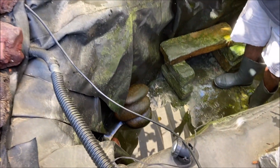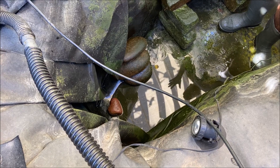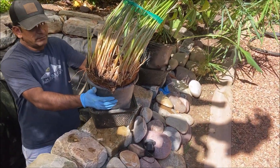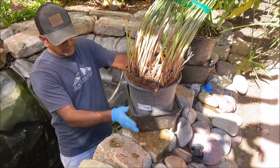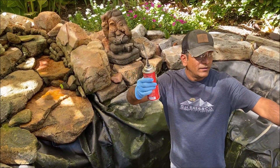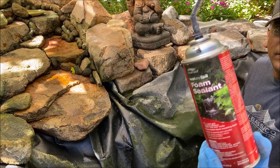I removed all the sludge and I left some algae because we want the microbial activity to continue. If you have a koi pond, ensure that you're not draining it completely because the fish cannot take the shock. Now there are two things I'm going to do: number one, put back my plants — I need to clean around, remove some dead and excess growth, and remove the roots. Number two, use foam to arrest any leaks — during maintenance you have to ensure there are no leaks, and if you find some, go ahead and spray.